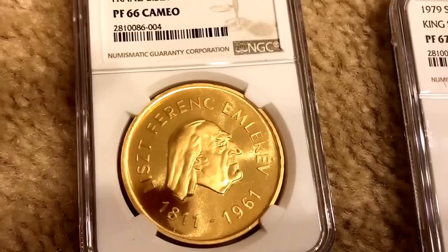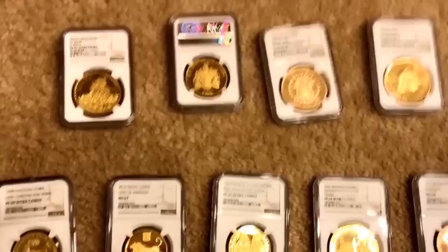Beautiful, beautiful results — great coins! This time it was utep007 who almost got everything right. Thanks, guys!